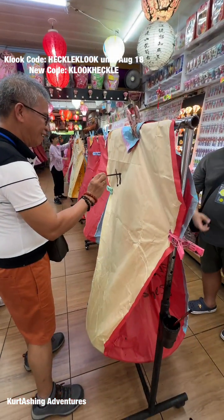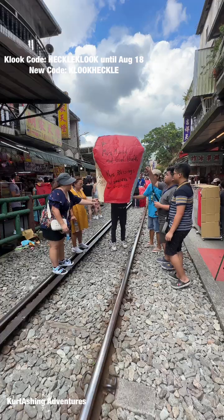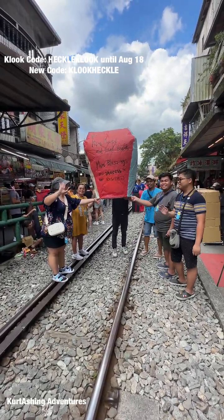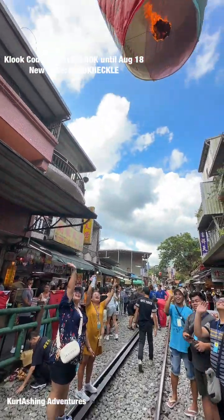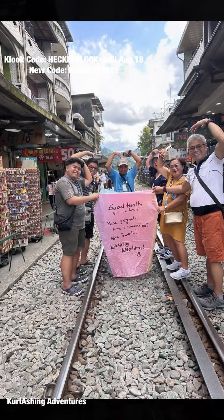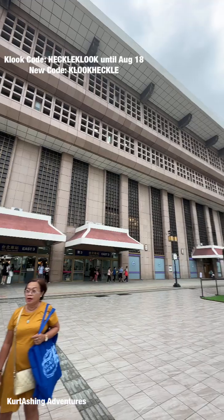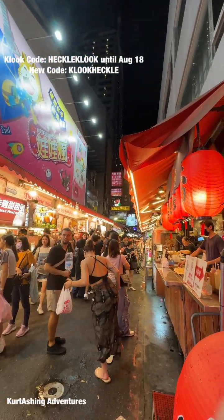We booked all our travel activities, transportation, and other necessities for this trip through KLOOK and we got them at discounted rates. If you also want discounted rates, book all your travel tickets through KLOOK and don't forget to use my discount code HECKELKLOOK until August 18th. I also have a new code, KLOOK HECKEL. The tour ended early at Taipei Main Station so we decided to head to Ximending to do some shopping and also enjoy the night market.